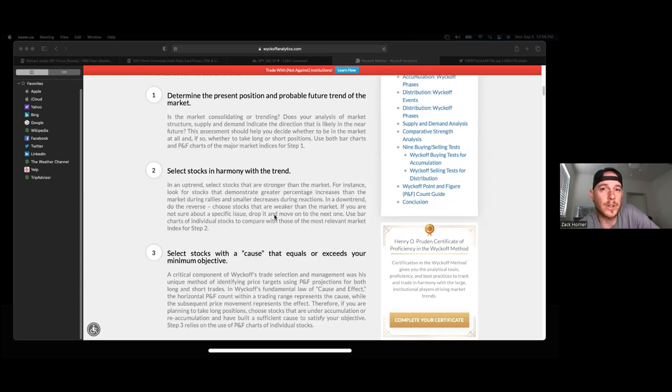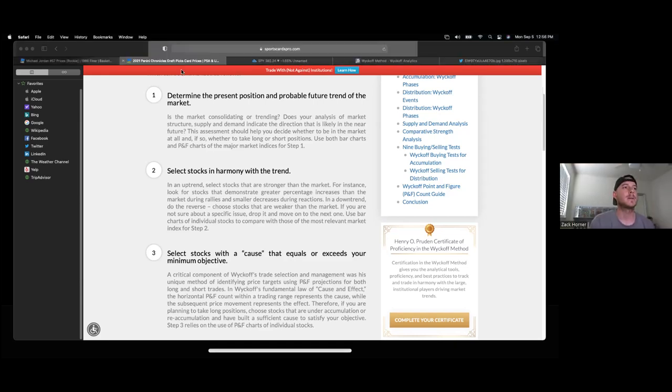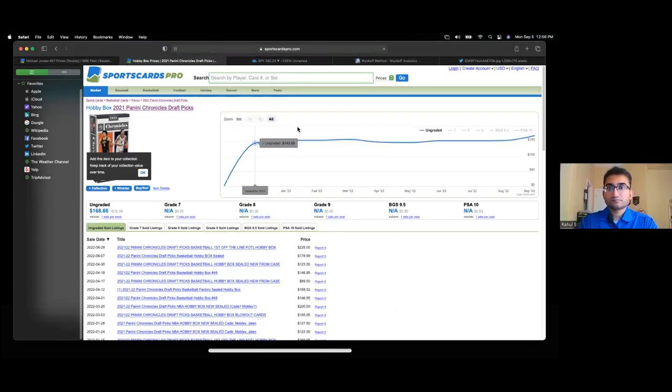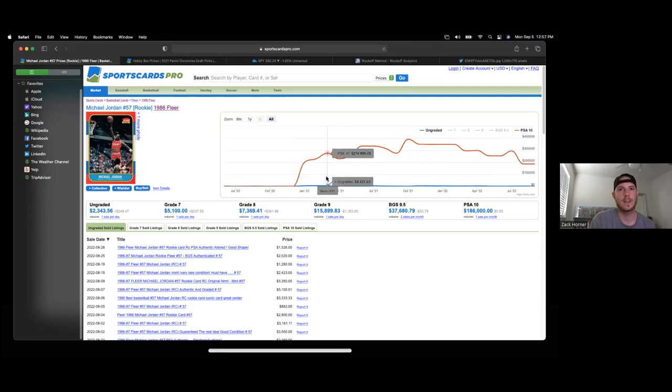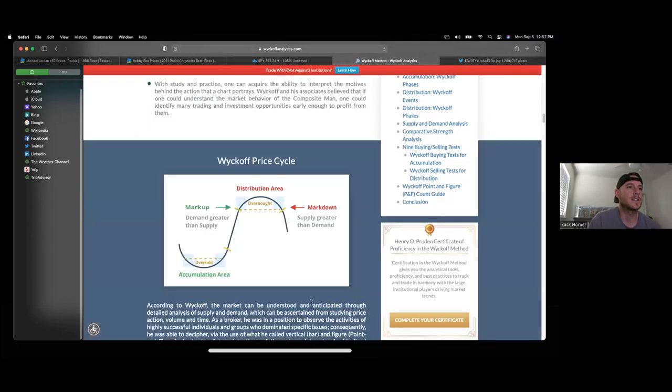Unless you're getting one-of-ones or an extremely rare card, what value is going to be able to sustain that level? For instance, if we look at a hobby box and look at the price action — this is a new 2021 Chronicles hobby box — as of right now it's at an all-time high, so it just seems like a very dangerous position to be in, as opposed to looking at the Fleer prices.